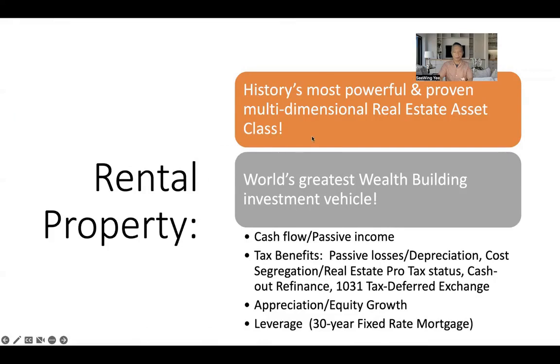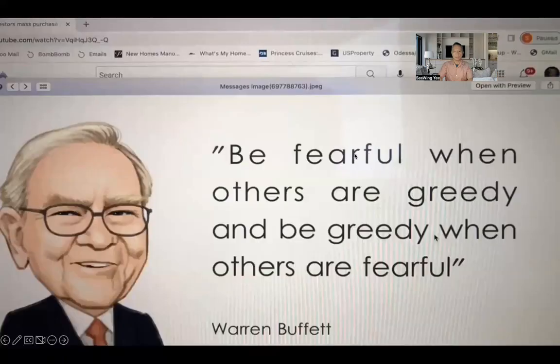Income property is history's most powerful and proven multidimensional asset. The great legendary investor Warren Buffett says, 'Be fearful when others are greedy, and be greedy when others are fearful.' Folks, it's time to be a capitalist, it's time to be greedy, and follow the money — create wealth for yourself and your family generationally. This fourplex offers multiple streams of income, high growth, population growth, job growth, and migration growth into this unique, under-the-radar South Texas housing market. You are the early investors getting in before it explodes.